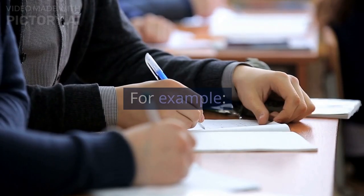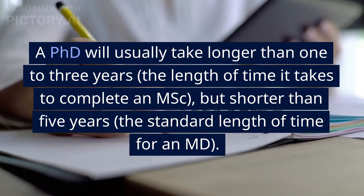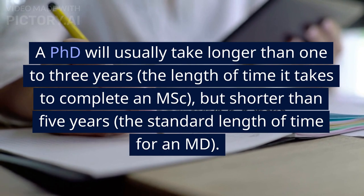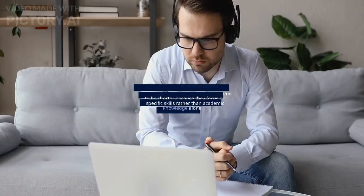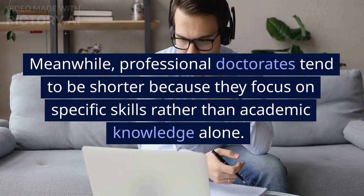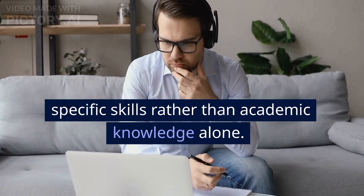For example, a PhD will usually take longer than one to three years — the length of time it takes to complete an MSc — but shorter than five years, the standard length of time for an MD. Meanwhile, professional doctorates tend to be shorter because they focus on specific skills rather than academic knowledge alone.